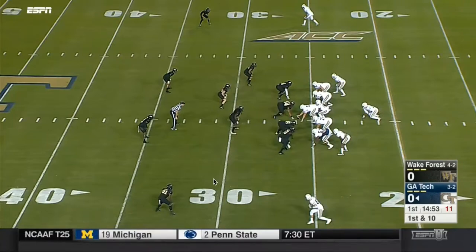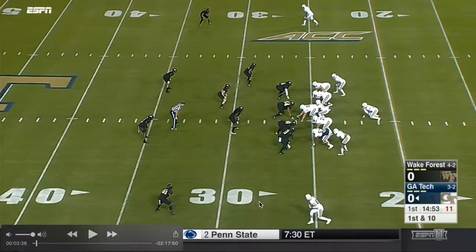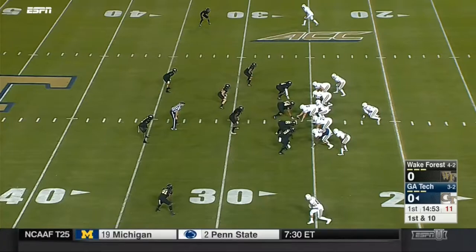Hello Yellow Jacket fans, this is Longest Day and we're going to get right on into Wake Forest vs. Georgia Tech 2017.